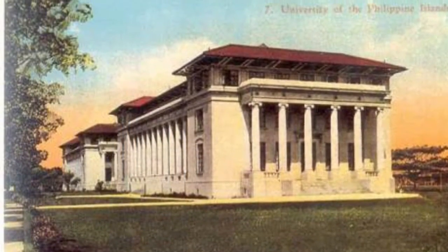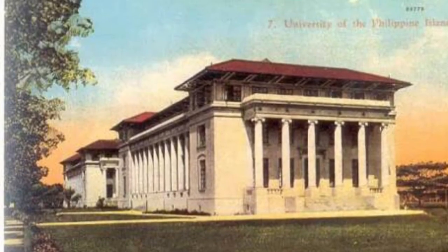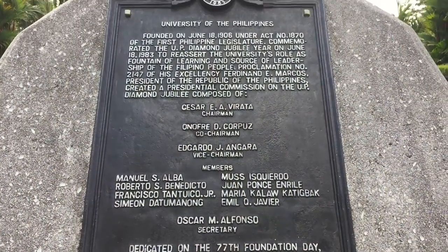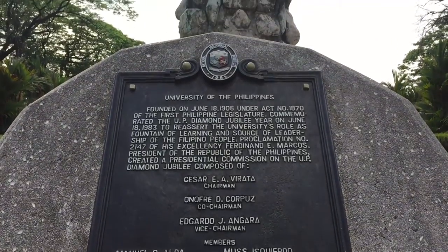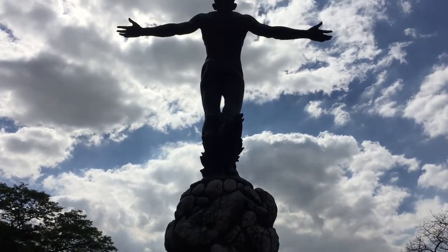After the transfer of University of the Philippines from Padre Pura, Manila to Diliman, Quezon City, four buildings were initially built: the Palma Hall, Malcor Hall, Gonzales Hall, and Quezon Hall, which was formerly called the Administration Hall, built in 1950.